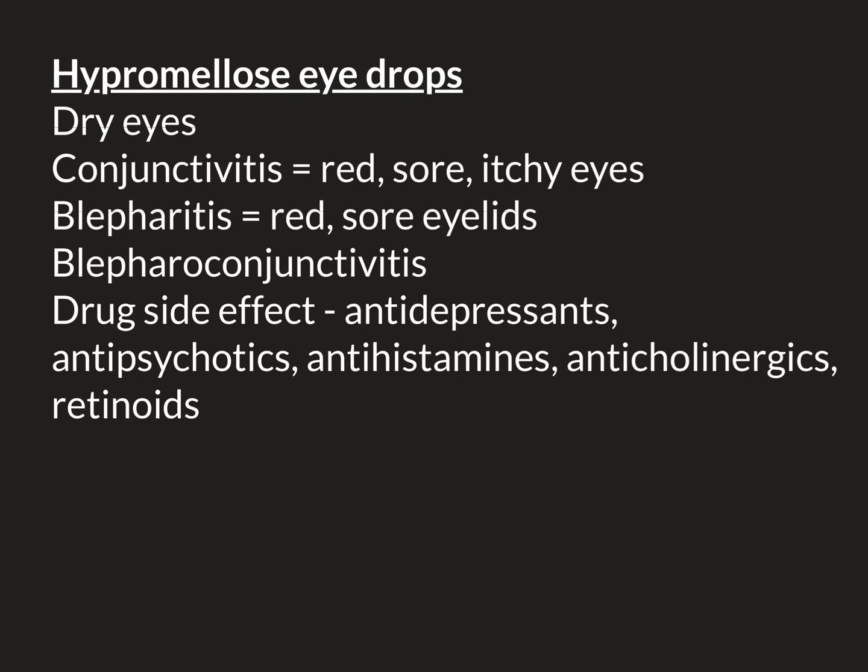So if you cannot find the reason that the individual has dry eyes, or you cannot stop the medication that the individual is taking that is causing their dry eyes, then the way that you can treat the dry eyes is by replacing the lost lubrication of the eyeball — by giving lubricating eye drops.